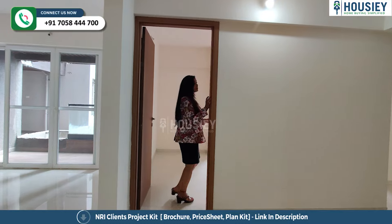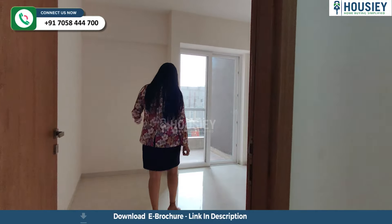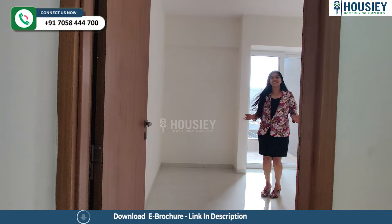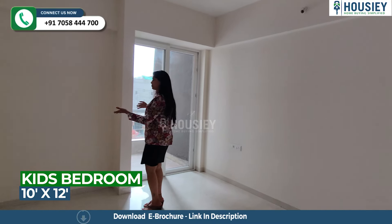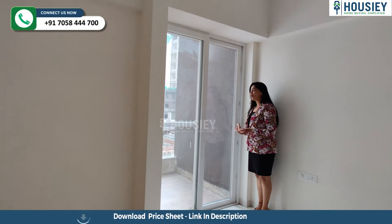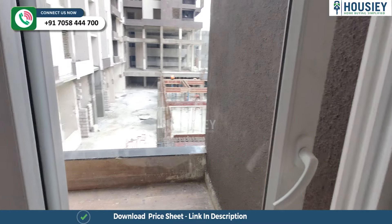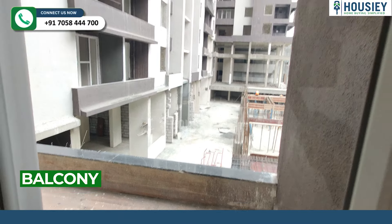Now here we're about to enter into the kids' bedroom. And every door has these rubber strips right over here. And this is the kids' bedroom that comes with a special space for racks, and also a cute little balcony right over here that comes with wooden flooring again. And it's covered from one side.